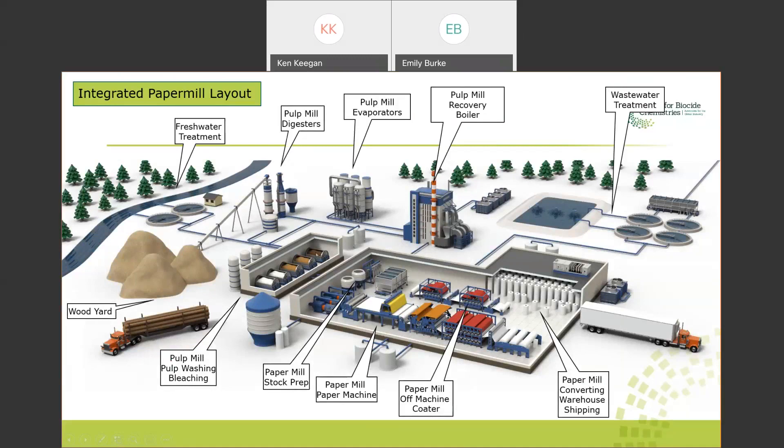Depending on the grade being made, there may be a bleach plant. Coming out of pulping, the pulp is light brown — familiar from a typical cardboard box. Many grades require paper to be white, basically for printability. So a separate bleaching operation uses oxidizing chemicals to bleach the fibers from brown to white, with more washing stages and then storage. At that point, we have our pulp created and stored.